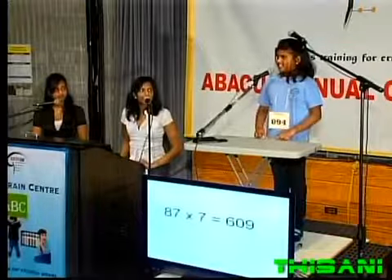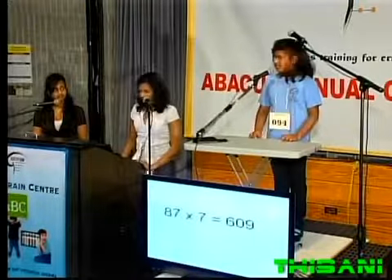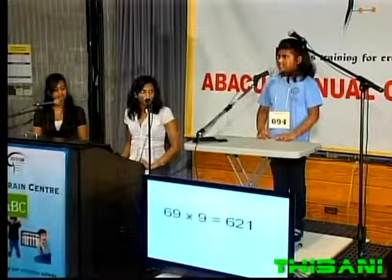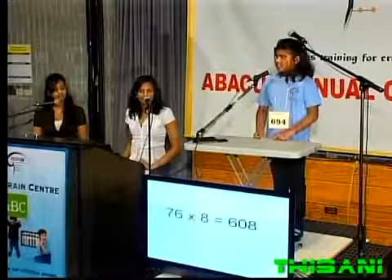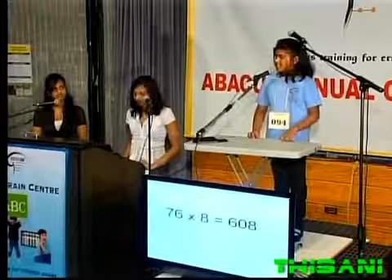87 times 7, that is 609. 69 times 9, that is 621. 76 times 8, that is 608.